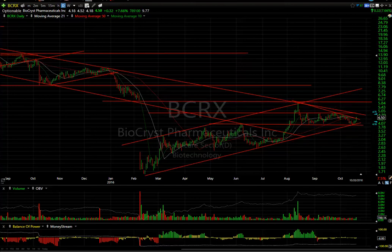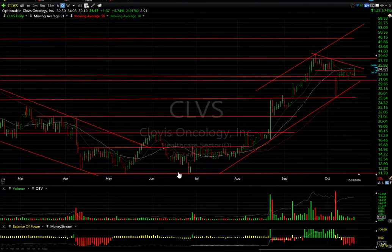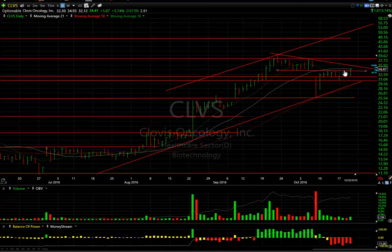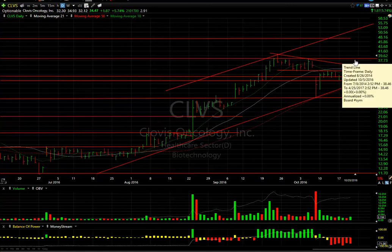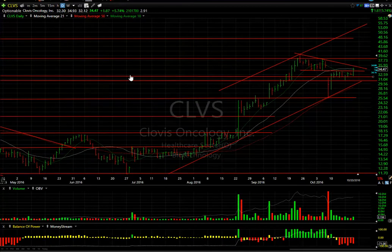Clovis: whenever a stock jumps as strongly as this did — from the $13 range all the way up to $40, tripling that quickly — you always get some kind of pullback consolidation. This entire pattern represents a big wedge. You can see the declining tops line; it broke out across the lateral resistance and the 10-day moving average today, closing around the 21. If we get any further extension, we should test $38, and through that you're looking at maybe the low-to-mid $40s. There are nearly three days to cover.